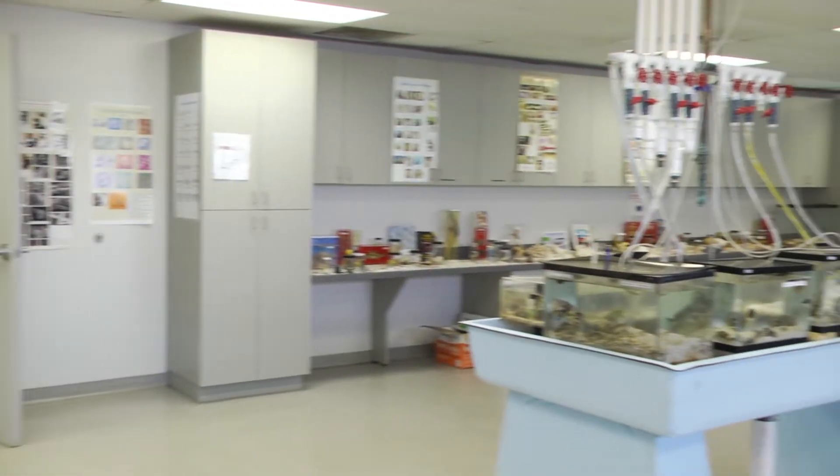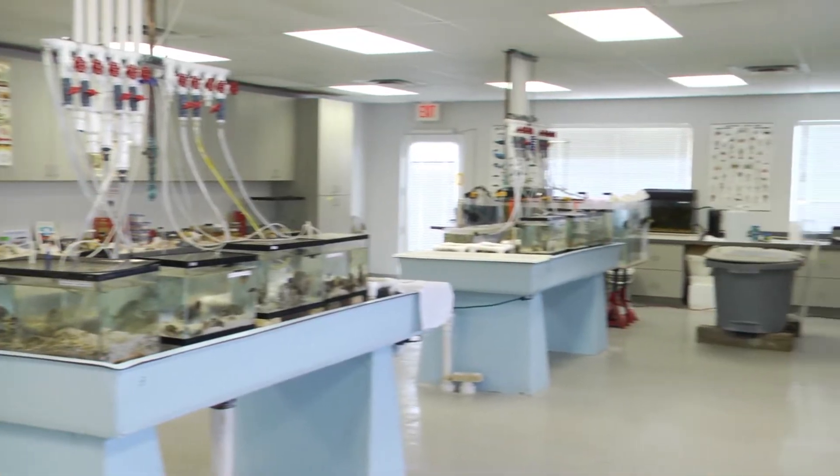First off we have the WET laboratory. Here students can conduct hands-on research with marine organisms. The lab features a recirculating flow-through seawater system with reservoirs at ground level and a full complement of standard aquarium equipment.